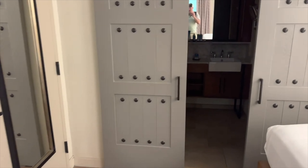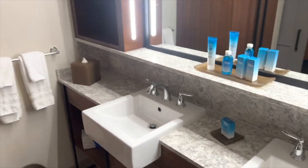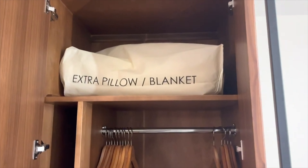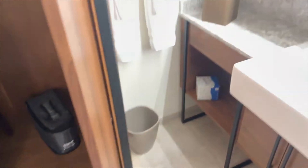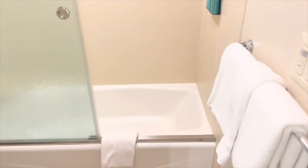Let's check out the bathroom area. Very nice. Some good closet space, standard stuff in here — hair dryer. Got more space here. The sink's pretty cool. Here's the bathroom.